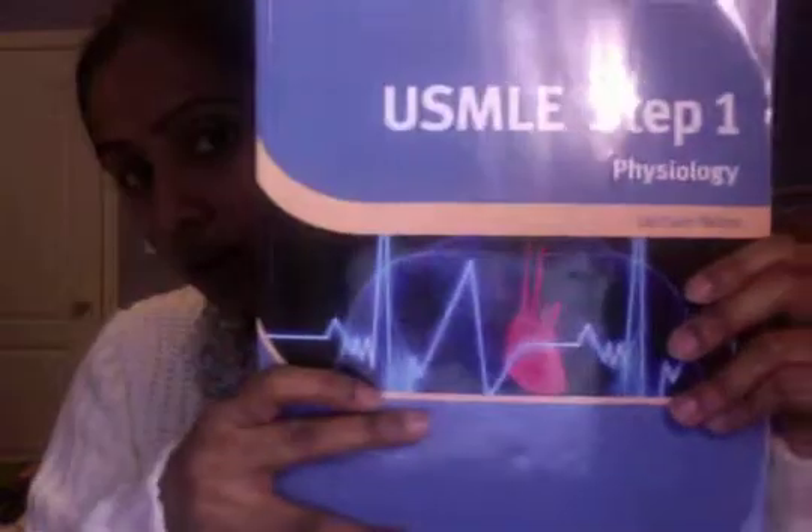This is BRS Physiology — the edition I'm holding is the fifth edition, and it has seven chapters, so it should be an easy read. That would be the best source to use while you're in school. If you're in the Caribbean — when I went to medical school in the Caribbean it was only four months to learn physiology — this would definitely be the best book.